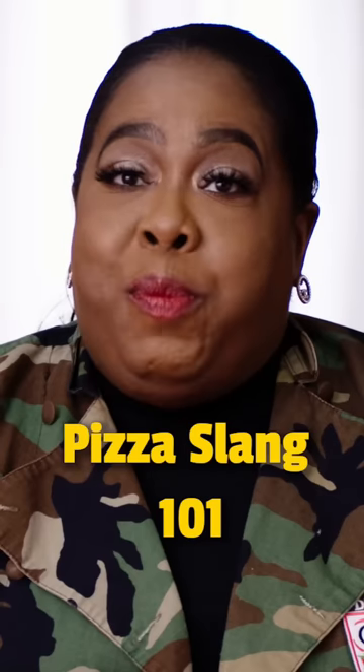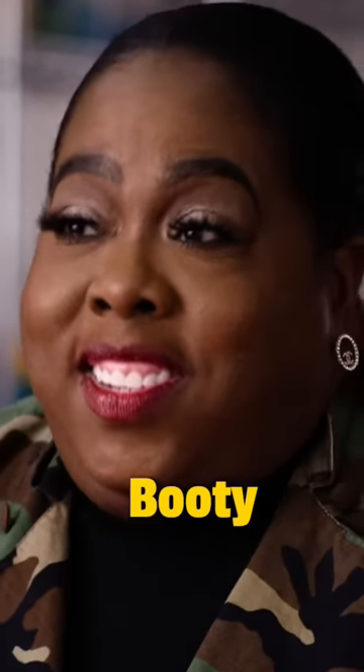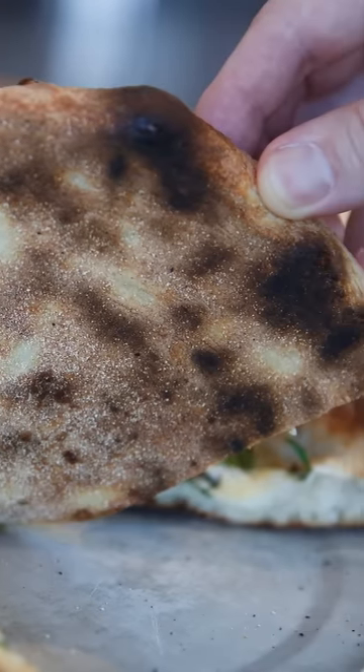I'm a professional pizza chef, and I'm going to be breaking down some pizza slang and terminology for you. The first one is my favorite: the booty. The booty is the underside of the pizza. After a bake, you pick it up, see if it's tight and right, then you know you got a good pizza.